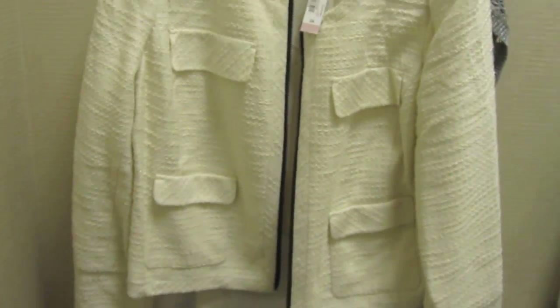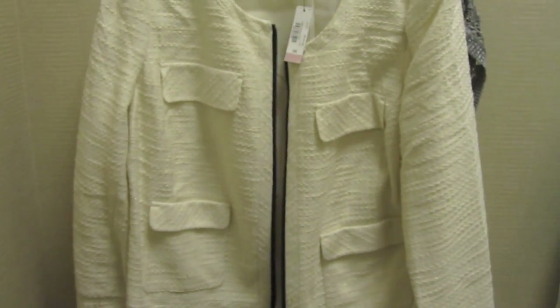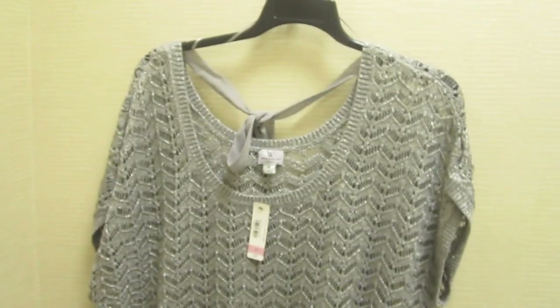I guess this concludes my inside the dressing room video. This is the jacket that I really wish would have worked out. See how classic that is? I could wear that with anything. And this I didn't even bother to try on because I decided I don't like it. We will see what I bought in my next haul video. Thanks for watching and I'll see you girls real soon. Until next time, stay fashionable. Bye.